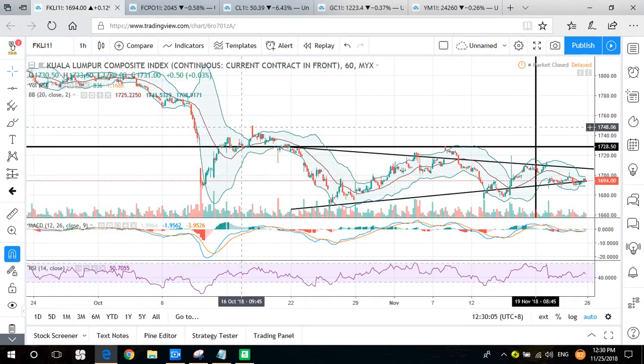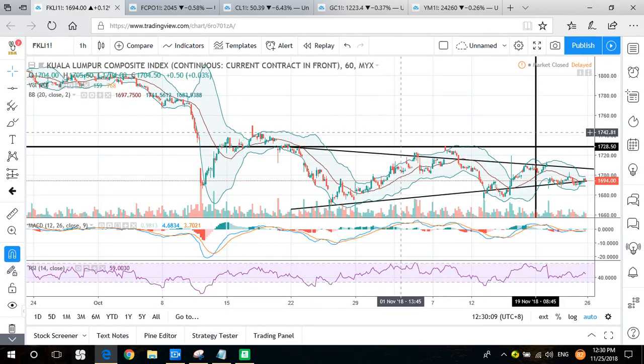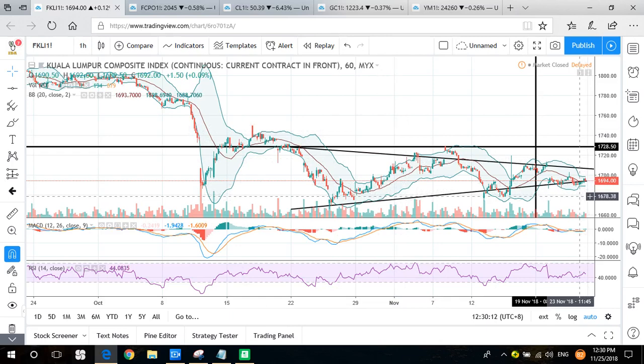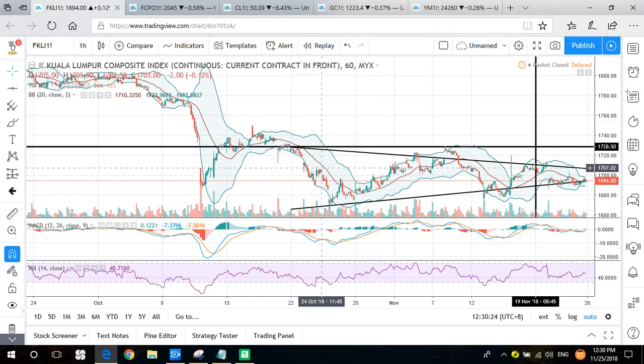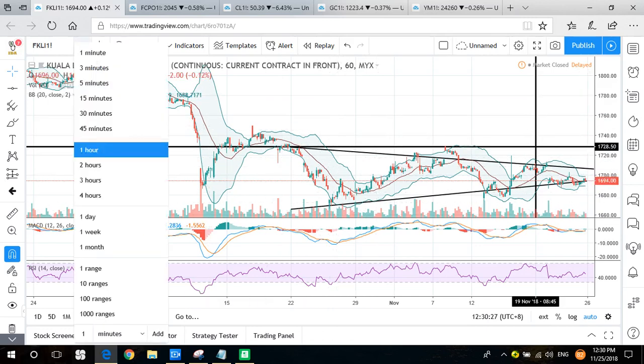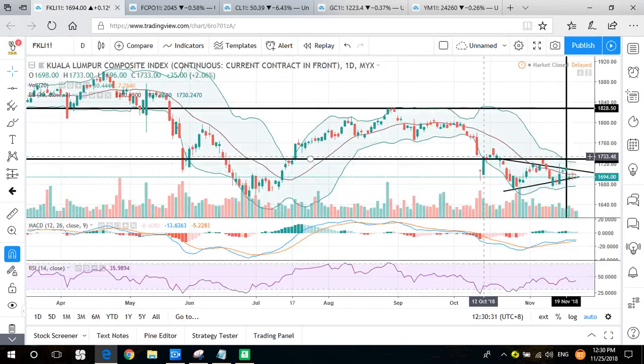Looking at the short-term trend, it's also the same triangle pattern — wait for a breakout. If you are a trend trader, there's not much signal for FKLI next week as it still requires a breakout to determine direction. If you are a range trader, you can trade in between 1660 to 1750. From the daily chart, we can see a potential double bottom rebound signal forming a 'W', but not yet confirmed — it needs to close above 1728.5, which gives a round number of 1730.